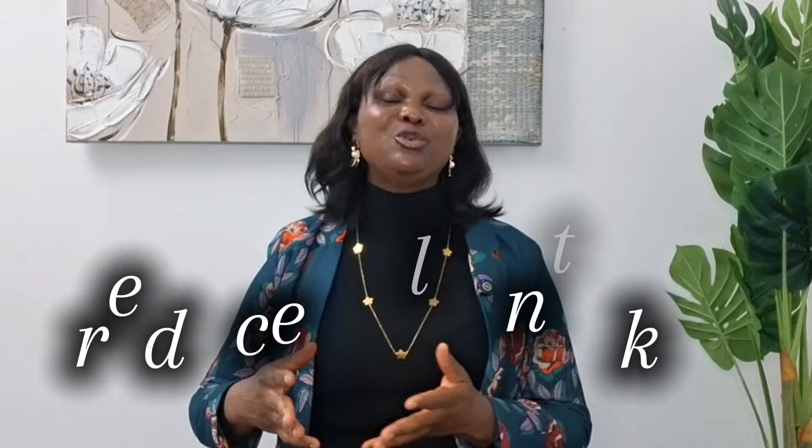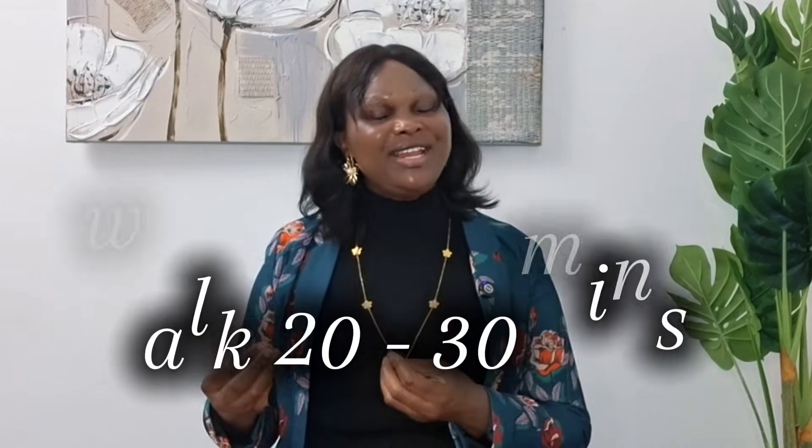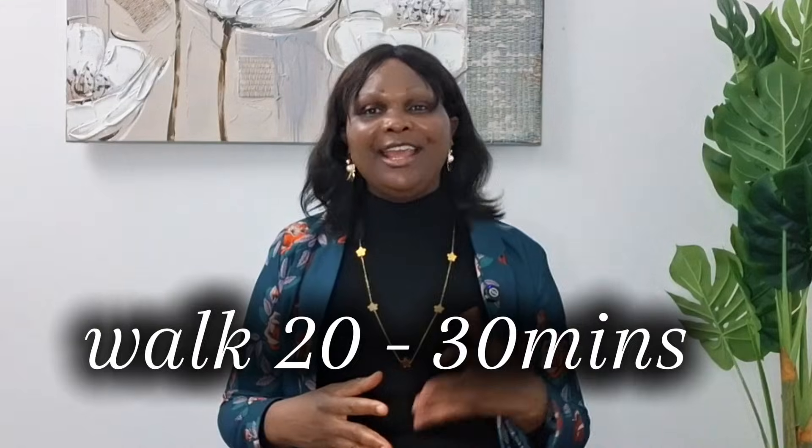The second thing is to reduce the salt in your food. Use natural spices instead of salt: garlic, ginger, onion, rosemary, thyme, curry, and even black pepper. Thirdly, walk 20 to 30 minutes daily. Walking is one of the fastest ways to lower your systolic pressure.